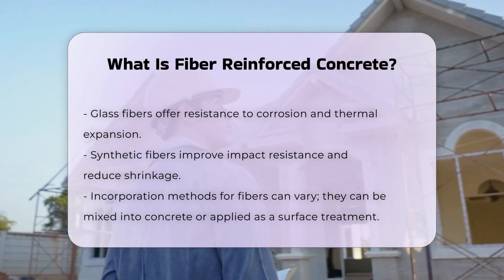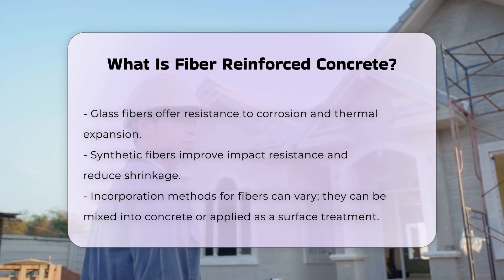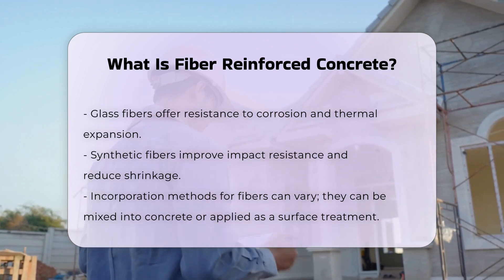The method of incorporating fibers can vary. They can be mixed directly into the concrete or applied as a surface treatment. The effectiveness of fiber reinforcement depends on factors like fiber type and dosage.